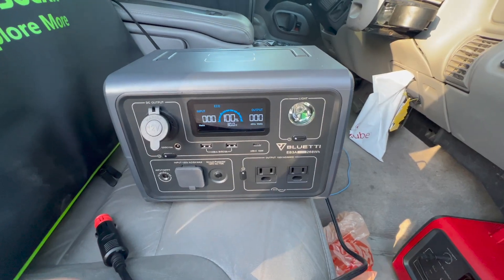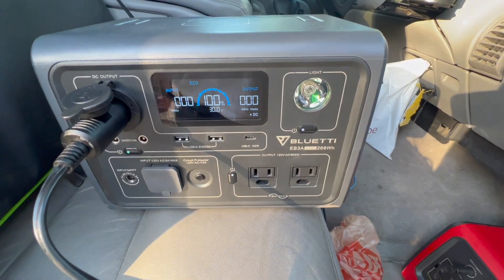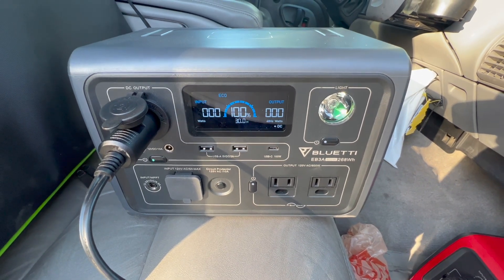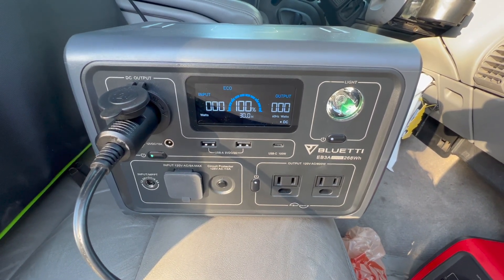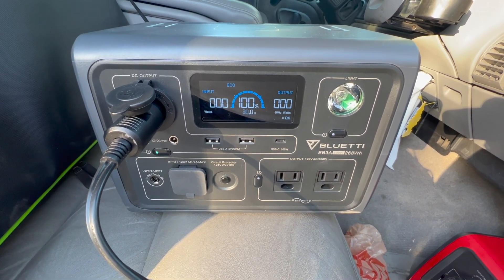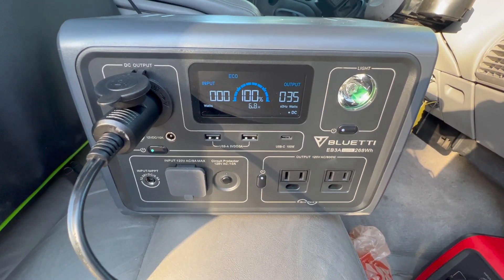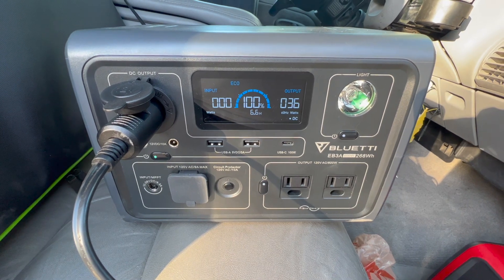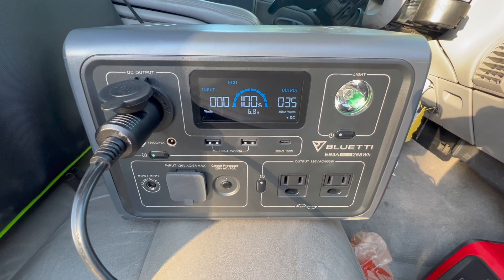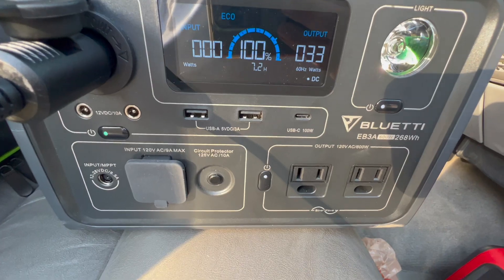We've got 100% battery life, plugged the fridge in, powered the DC, and there's the beep for the fridge starting up. We're pulling about 35-36 watts, and based on that it's telling us we can run for roughly seven hours.